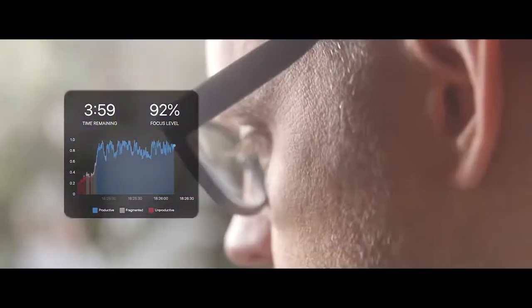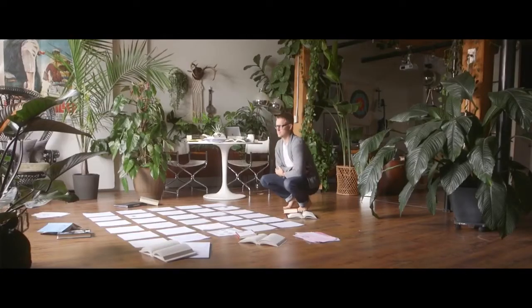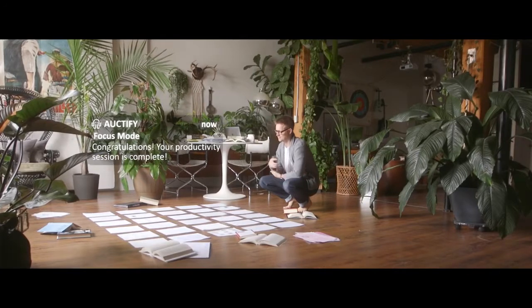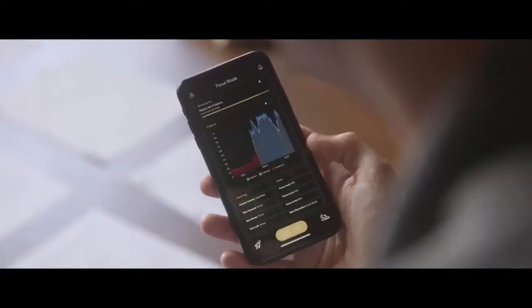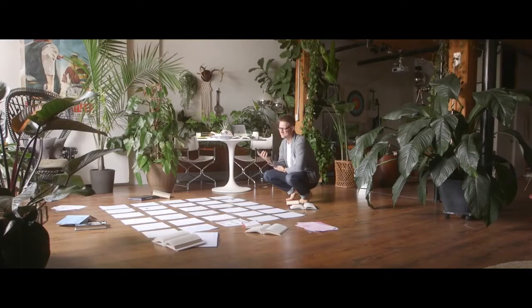Specs use patent-pending computer vision algorithms and pulse oximetry to track your activities throughout the day and help you identify bottlenecks in your focus. And after you've completed your session of focused work, you can review a summary of your productivity levels to pinpoint exactly where you can boost your efficiency.